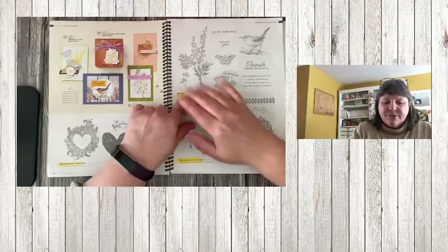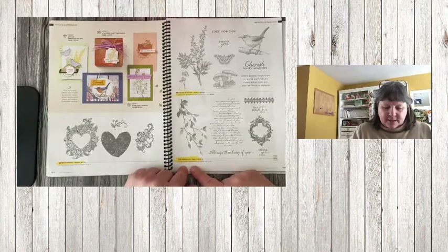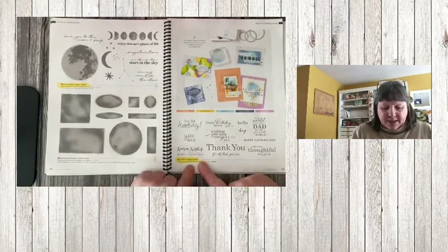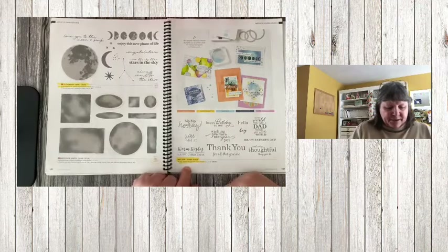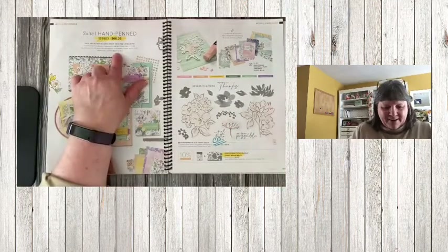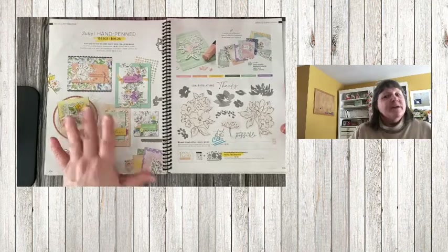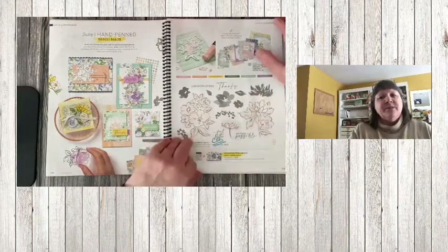Henna Hearts is retiring. Etched in Nature — there was a quality issue, so this is definitely already gone. Very Versalis is retiring. To the Moon is retiring. Watercolor Shapes is carrying over — that's good. Best Year is retiring — I miss this word set because I love the 'Happy Birthday to You' in it. Hand Penned bundle pricing is retiring, but the stamp set and matching dies carry over. If you love this paper, grab some before it's gone — it's gorgeous paper to coordinate with this set.